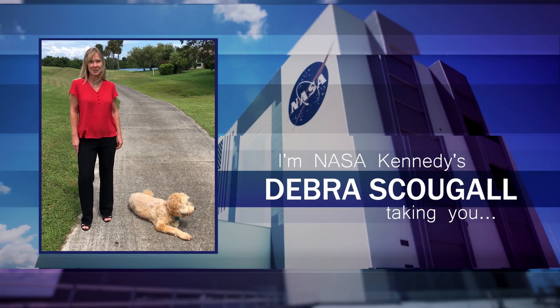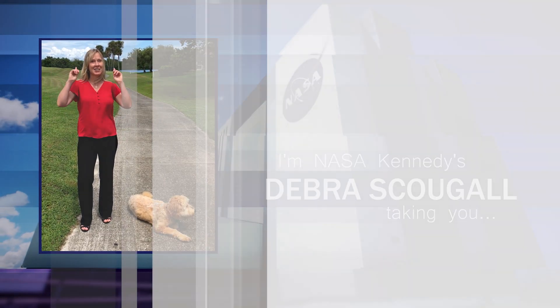Hi, I'm NASA Kennedy's host, and I'm outside KSC, taking you Inside KSC.